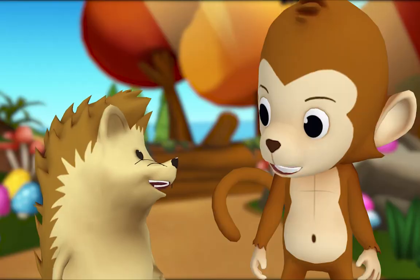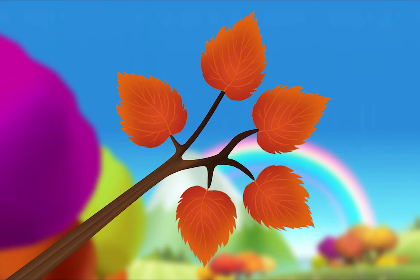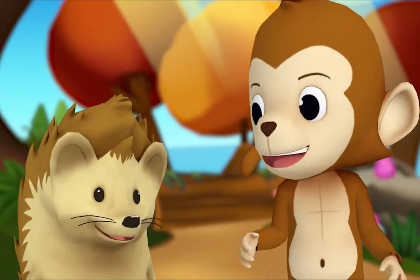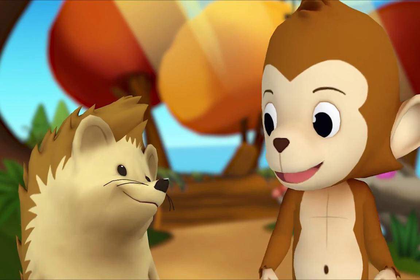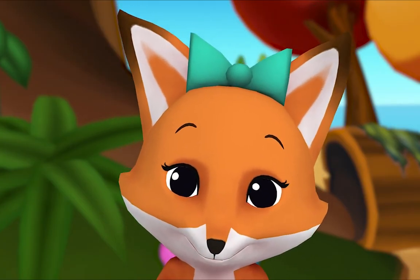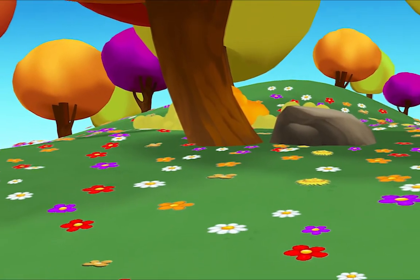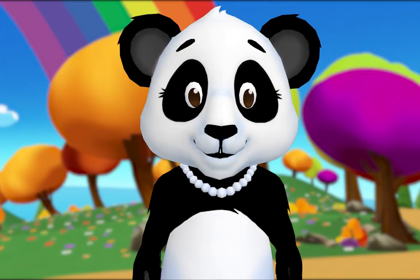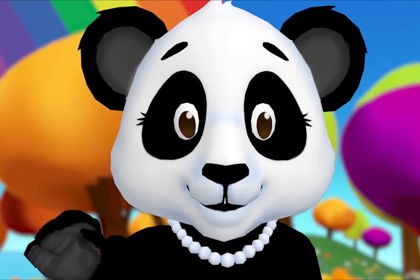Now you try, Hedgehog. Count the leaves. Okay! One, two, three, four, five. So how many leaves are there in all? Five! You did it! Thanks, Monkey. Hey, I have an idea — let's count all the flowers! Yeah! That may take a while. See you soon!